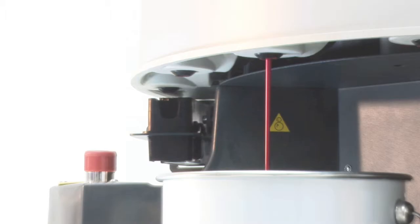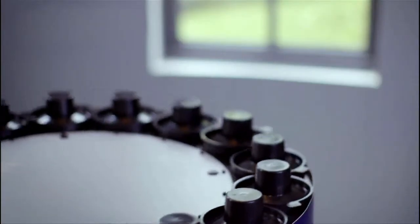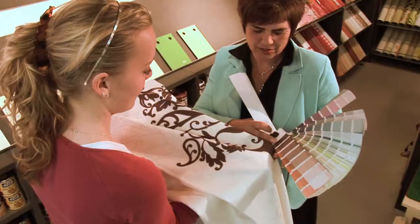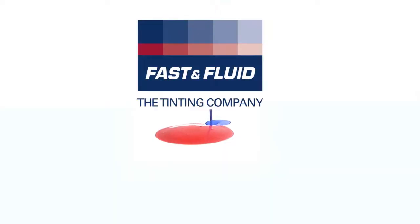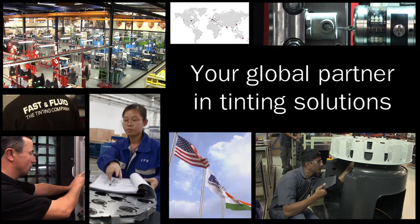Paint comes in every color and composition imaginable. And here at Fast & Fluid, we lead the way in mixing and blending solutions for the paint industry. Whether you're a major international paint company or a local paint retailer anywhere in the world, we'll help you dispense and disperse perfect colors that are truly indispensable. Fast & Fluid Management, your global partner in tinting solutions.